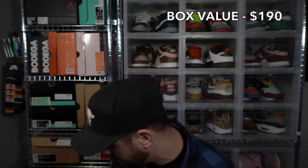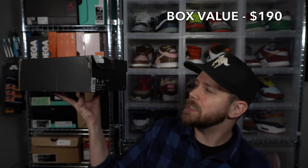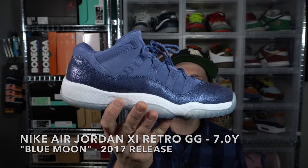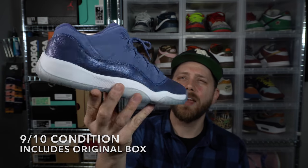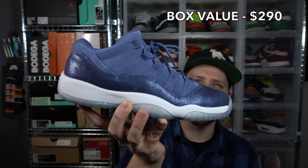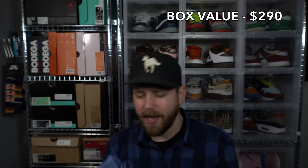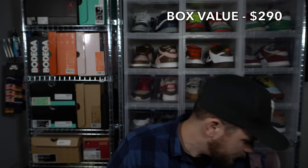We got some grade school pairs — getting those out of the way because grade school pairs are a pain for me. Got a size 7 youth Jordan 11 Retro Low GG — kind of like a blue moon type colorway. These are worn but super lightly, very little outsole wear, Jumpman is barely gone. Near dead stock condition — the box is a little beat up but that's okay.